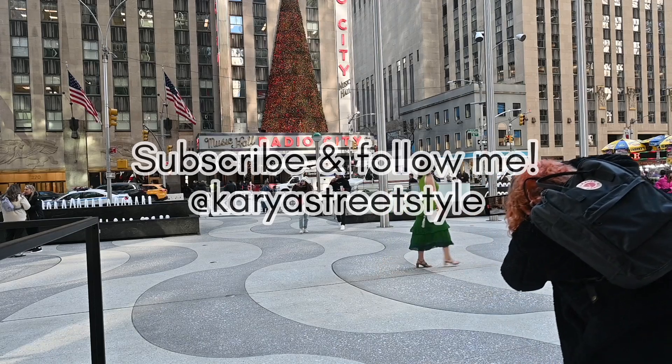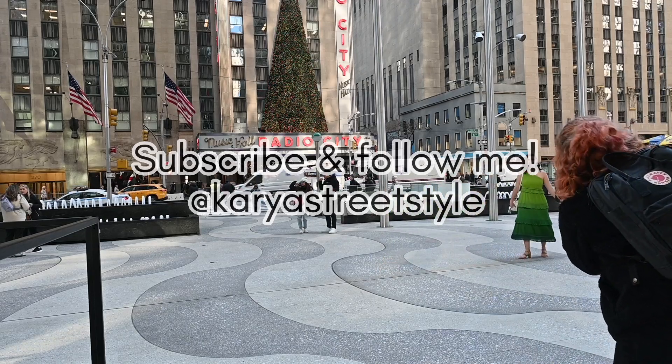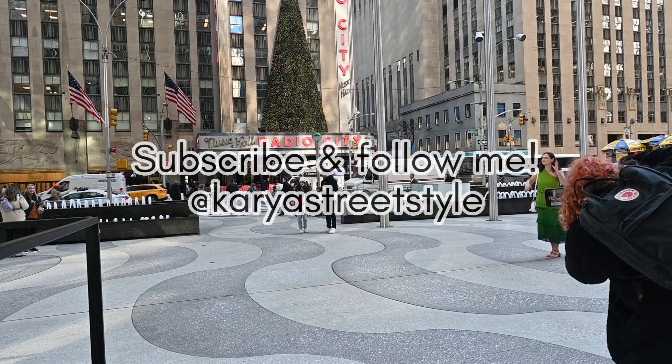Thanks so much for watching — hopefully these tips are going to help you with a Christmas photo shoot in New York City or anywhere you are.